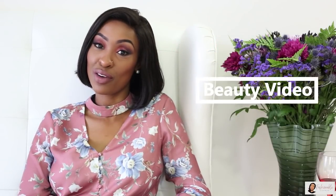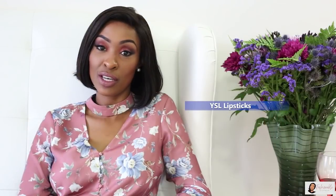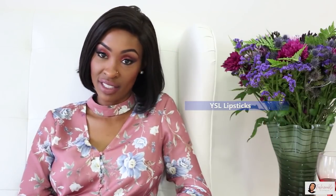I'm back guys, this time with a beauty video. I received a PR box from Madora Kenya and it contains some WSL lipsticks, which is a new collection which just arrived in the country.